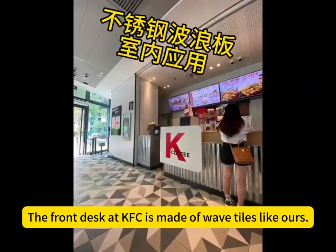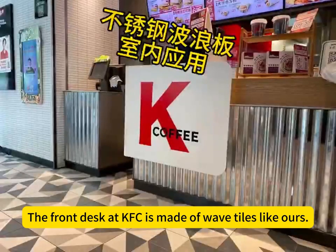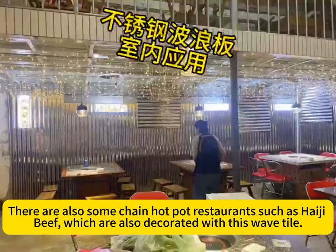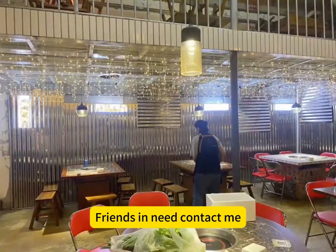The front desk at KFC is made of wave tiles like ours. There are also some chain hot pot restaurants, such as Hygie Beef, which are also decorated with this wave tile. Friends in need, contact me.